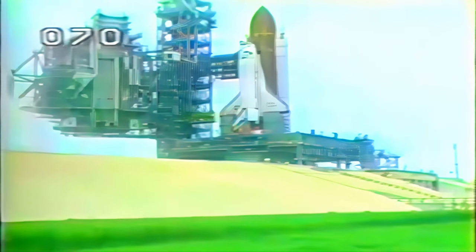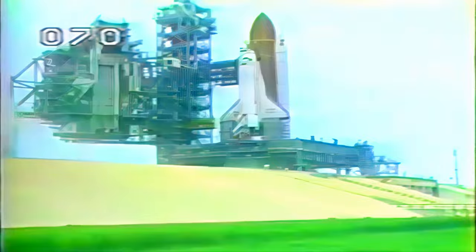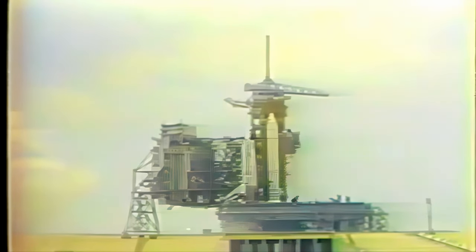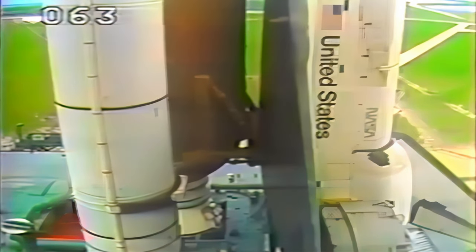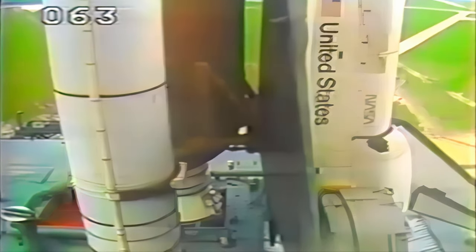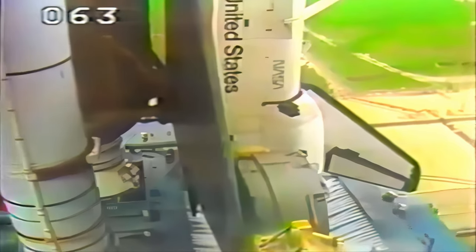GLS safety is in progress at this time. We have a cutoff. We have an abort. We have an abort of this afternoon's launch attempt.